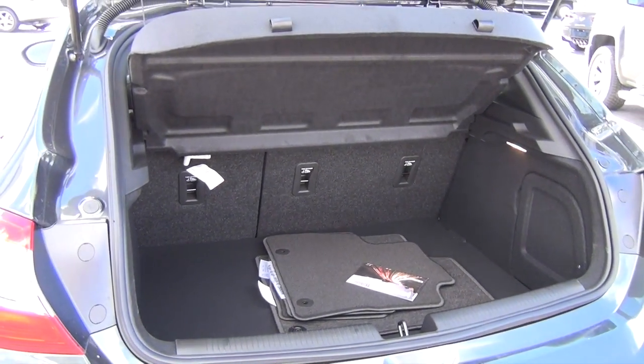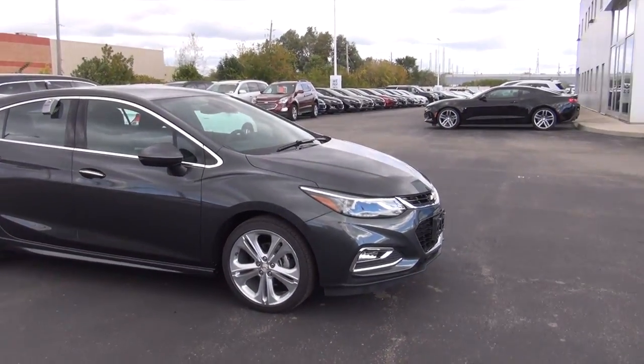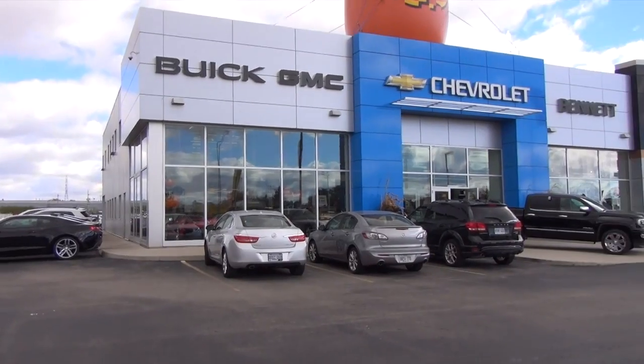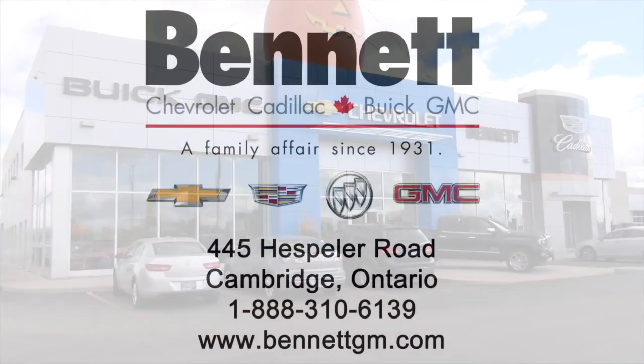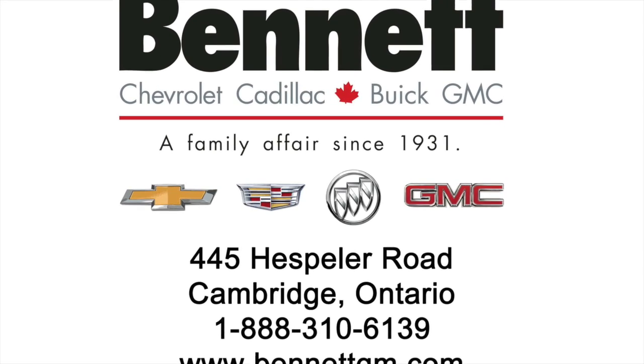And that's personally why I really like the Cruze Hatchback. Beautiful vehicle right here and of course this video has been brought to you by none other than Bennett GM. Be sure to come on down, check it out for yourself, get that real feel and get that real experience by taking one for a test drive. Till then, I hope this video helps and I thank you for watching.